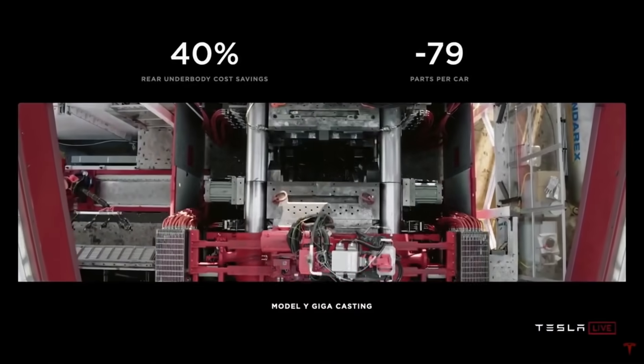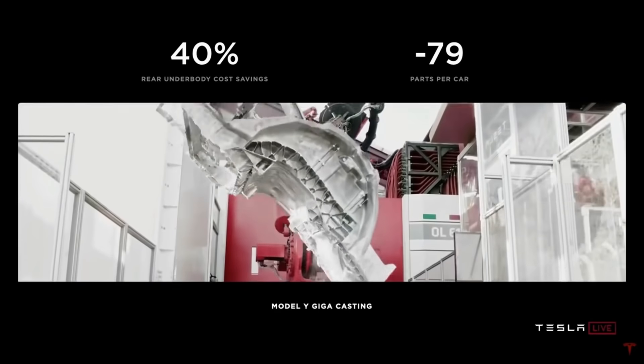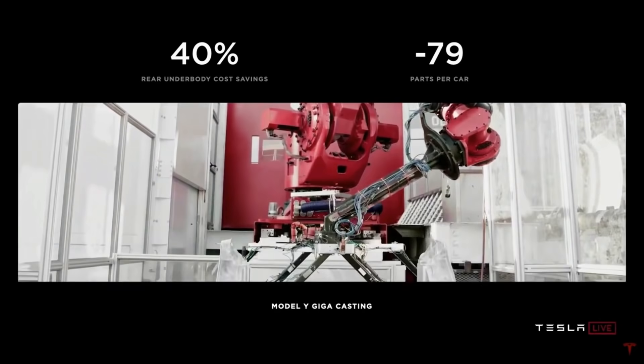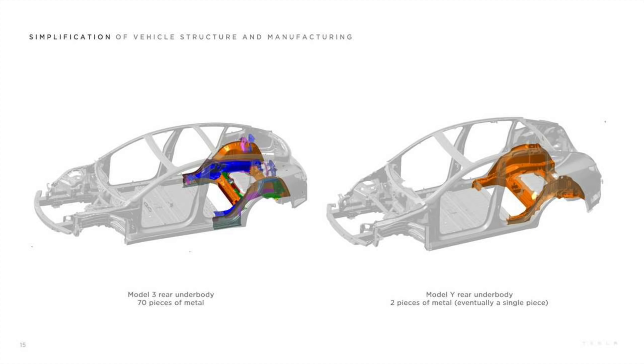Now compare it to Tesla's. This machine is Tesla's Model Y Giga casting machine, which is the largest casting machine ever made. By eliminating 79 parts of the car, this saves 40% of the cost of the rear underbody compared to the previous Model 3. At Giga Berlin, the Model Y's underbody will be made of just one sheet of steel. Keep in mind that the Model 3's underbody was made with 70 pieces of metal.